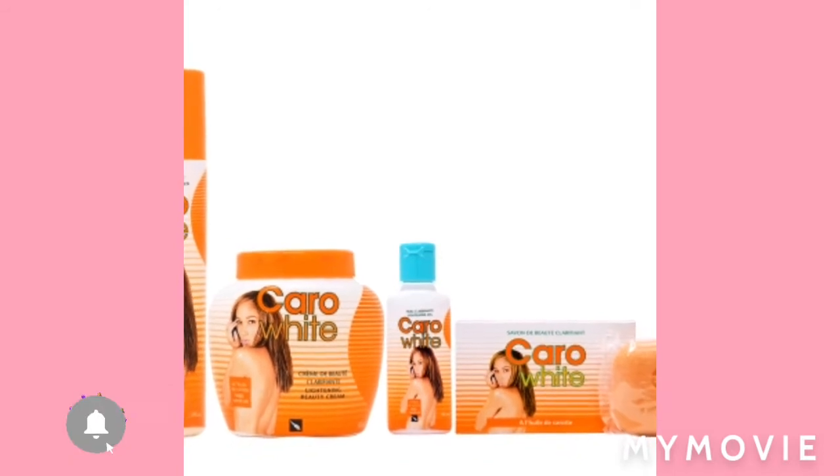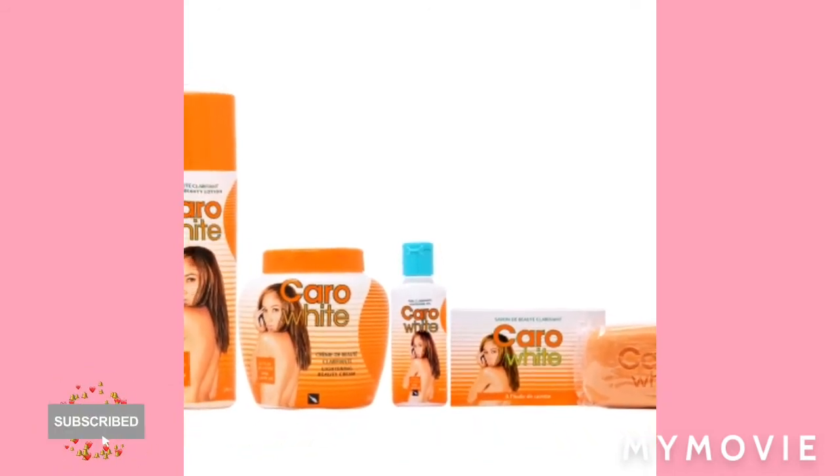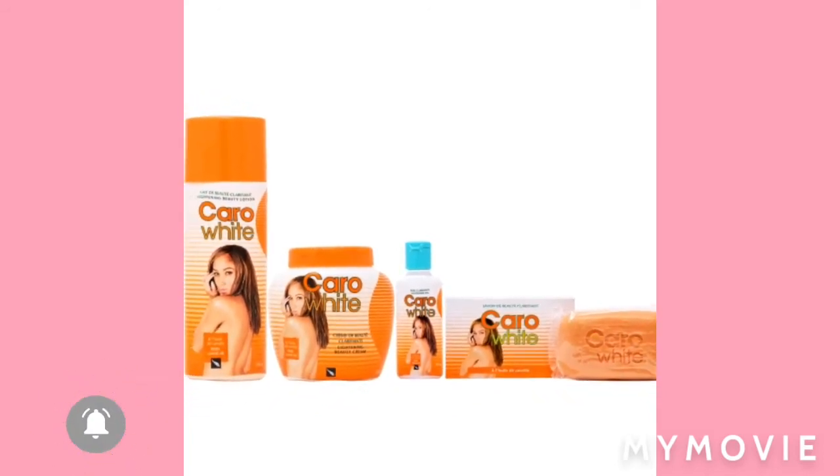The side effect is: if you use too much Clara White, it will give you stretch marks. I don't want that. Some people always say, 'No, bleach — it is your choice, no one is going to tell you to bleach, it's your skin.'